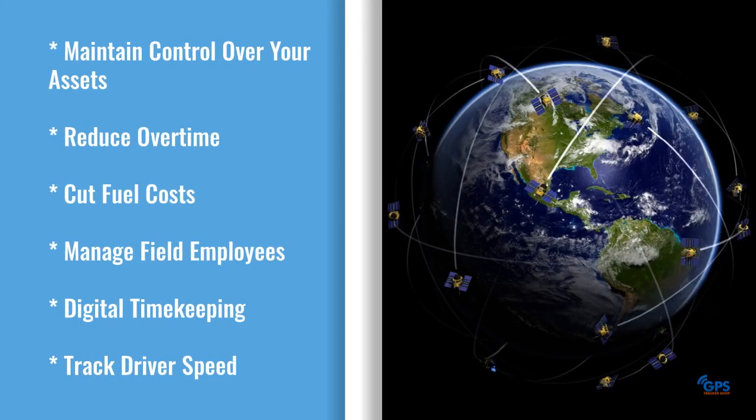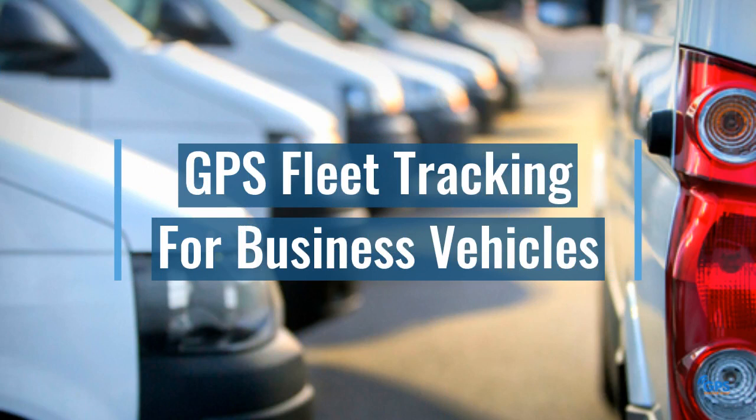Additional benefits of GPS Fleet Management include maintaining control over your assets, reducing overtime pay, cutting fuel costs, managing field employees, and tracking driver speed. With so much to offer, it's no wonder so many businesses are turning to GPS Fleet Tracking for their business vehicles.